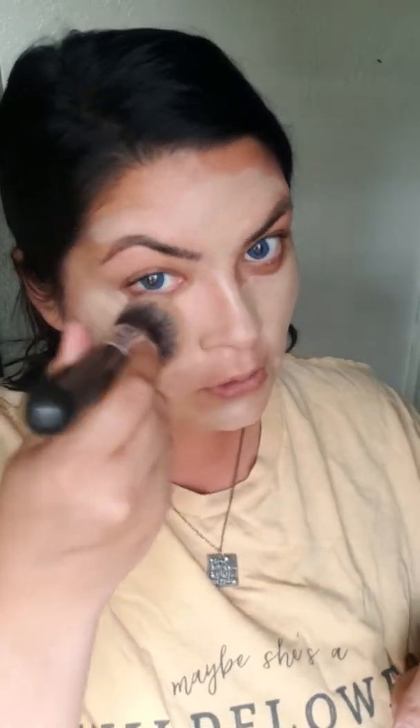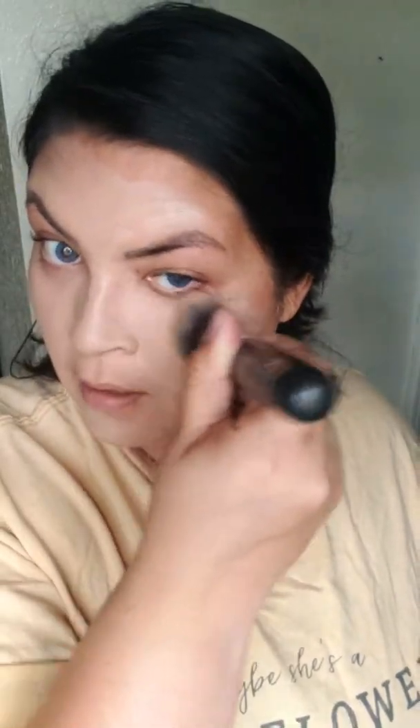Now we're officially looking crazy, so let's get this on. I'm going to use a Morphe M439 brush to blend that out. I am using the shade Medium to Dark. This stuff is super affordable. It's great if you don't want to wear a lot of makeup but want some coverage — you can see it covered up a lot of that breakout.